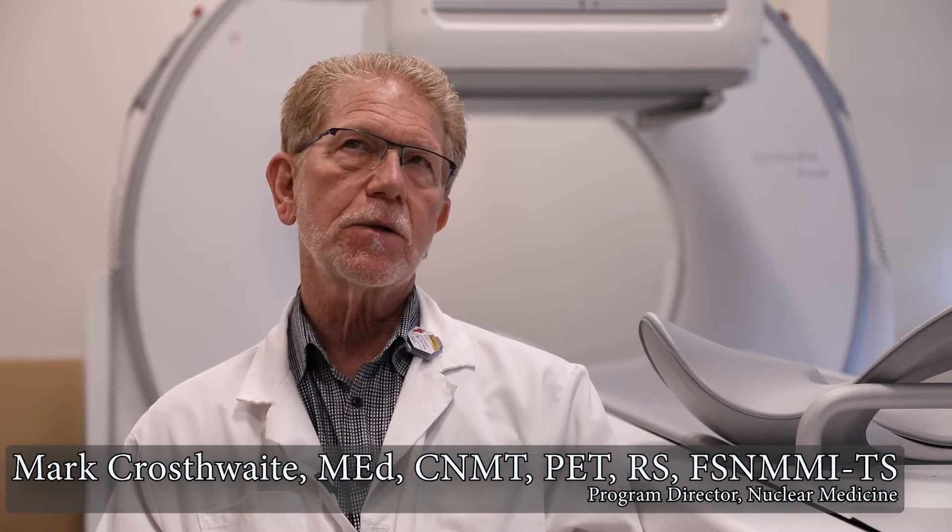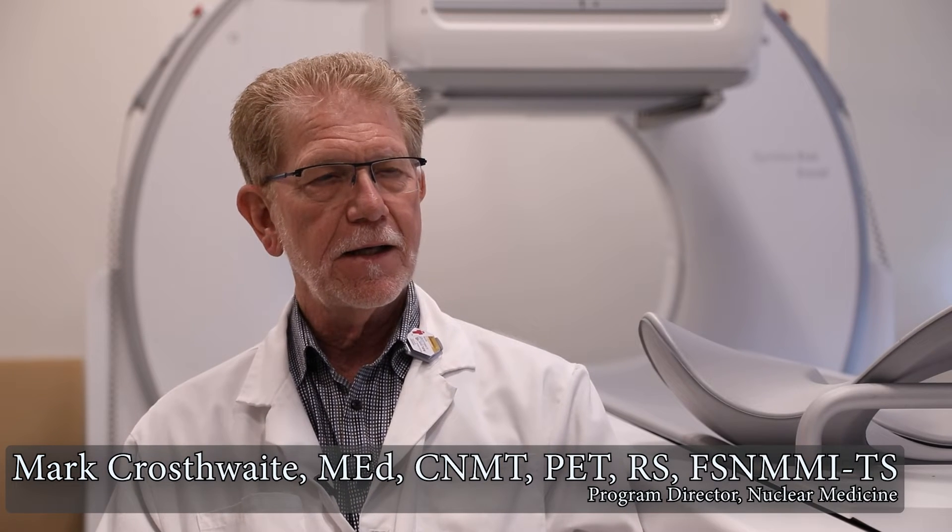My name is Mark Crosswaite and I'm an associate professor and also program director of the Nuclear Medicine Technology program here in the College of Health Professions.